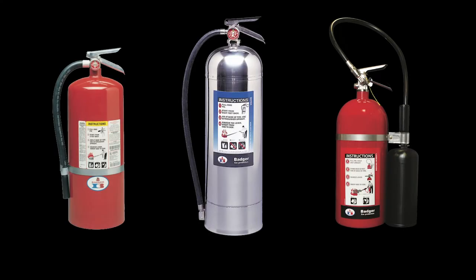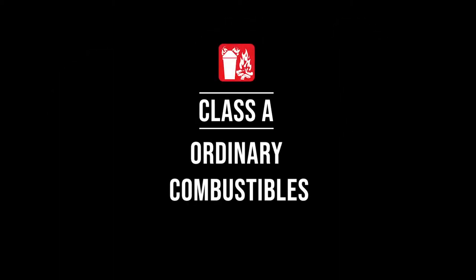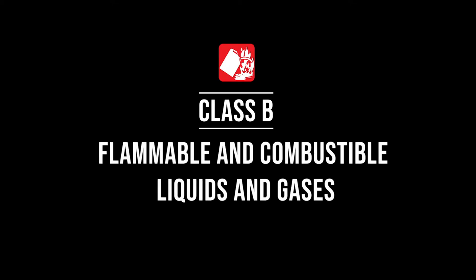Different types of fires call for different types of fire extinguishers. Class A fires involve ordinary combustibles: wood, cloth, paper, rubber, grass, and many plastics. Class B fires involve flammable and combustible liquids and gases, such as gasoline, oil, lacquer, paint, mineral spirits, and alcohol.